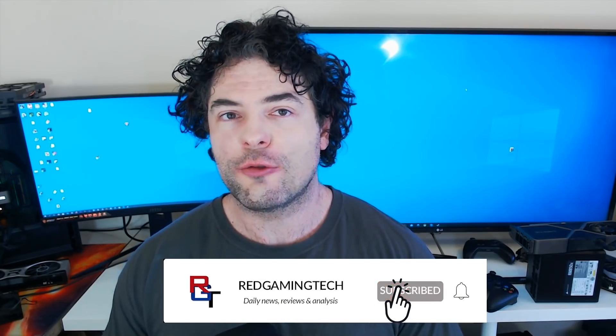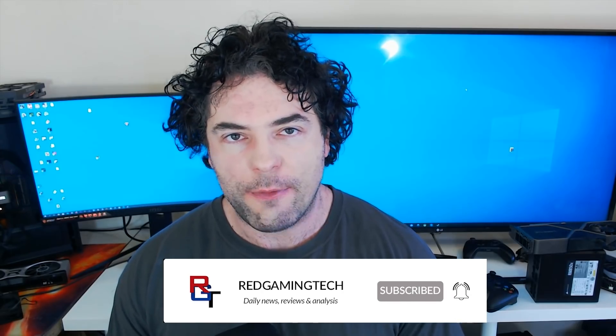Ladies and gentlemen, my name's Paul, hope you're having an amazing day. Imagery construction and upscaling have been a massive part of graphics in the past couple of years, but AMD may just be creating a revolution in graphics with FSR2, according to some leaks that have emerged over the past day or two.